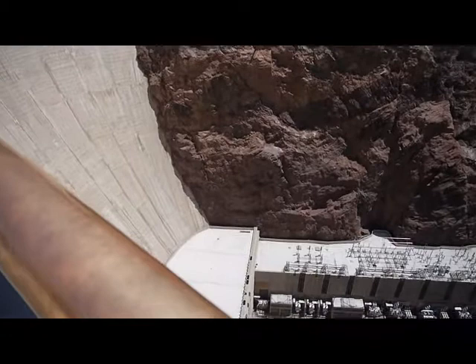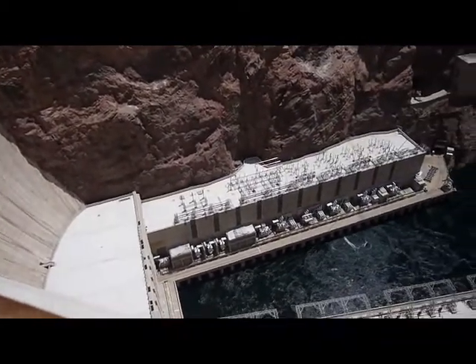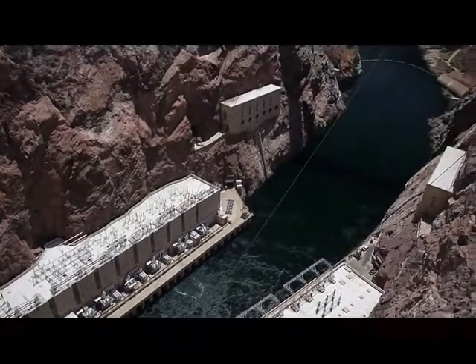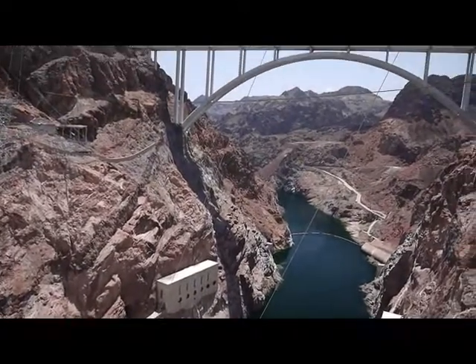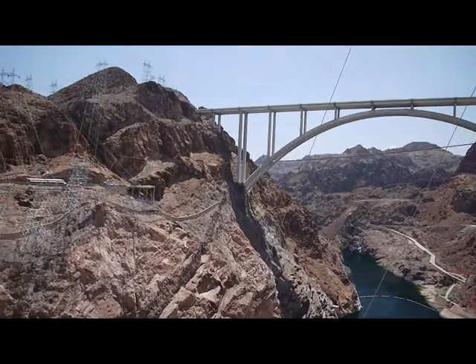Welcome to the observation deck overlooking the world-famous Hoover Dam. From here you get a spectacular panoramic view of Lake Mead, the dam, the Colorado River, and the Bypass Bridge.